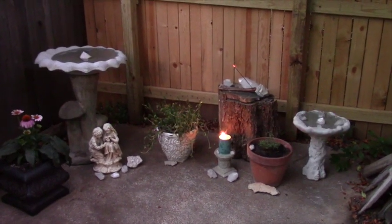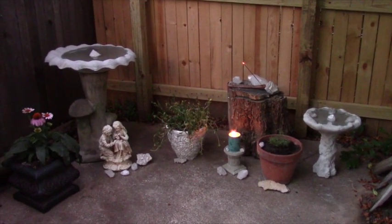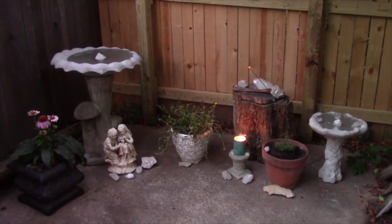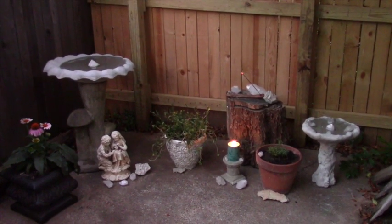Good evening everybody. I promised I'd have an update on my outdoor sacred space, so here we are. You can hear the cicadas in the background.